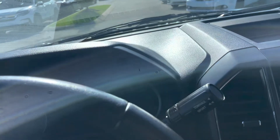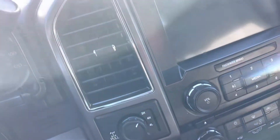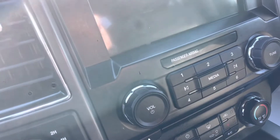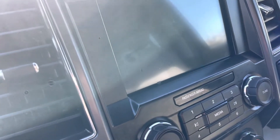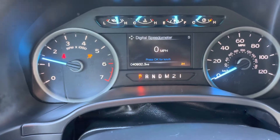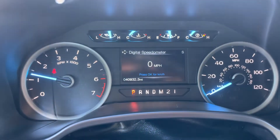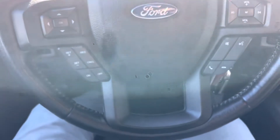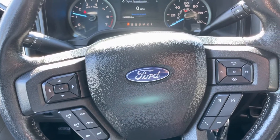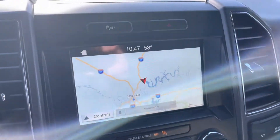Get the keys and I'll start it up here for you. As you can see, no indicator lights of any kind as it sits now. 40,932 miles. Steering wheel looks good. It's got the Bluetooth controls, cruise control, as well as mounted radio controls. There's the traction control button up there at the top.